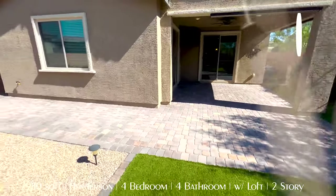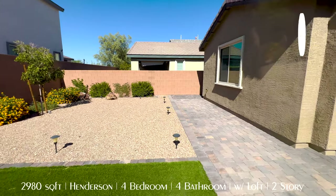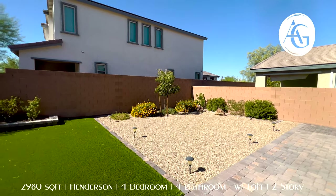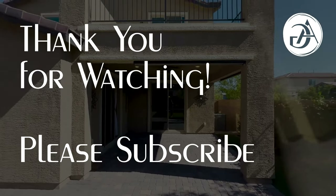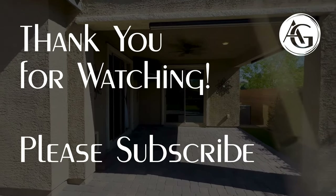That's about it guys. Thanks so much for watching. Andrew Guyant with Simply Vegas. If you have any real estate needs — looking to buy, sell, invest, have any questions, or know anyone looking to do any of those things — please give me a call. My information is at the bottom. If you want to see this house, let me know. I would love to show it to you. Thank you so much. See you on the next tour.